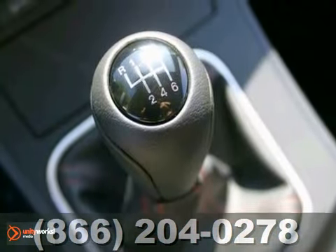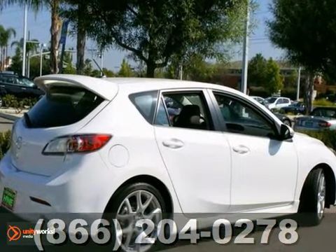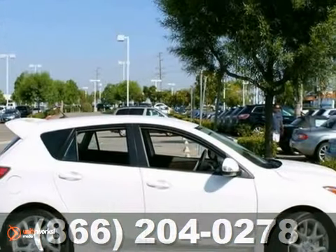And with keyless entry and power windows and locks, this Mazda will not be here for long. Come on in for a test drive today.